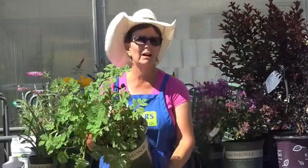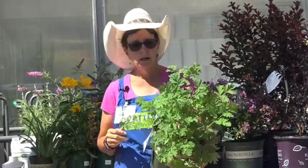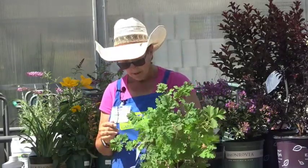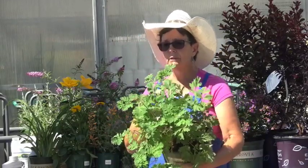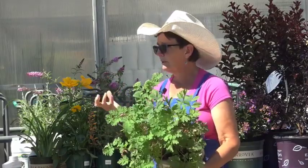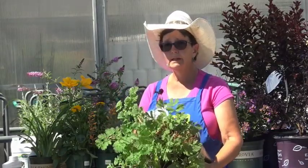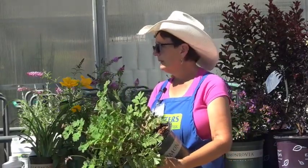This is another shade plant — bleeding heart, or Dicentra. It usually blooms early spring to early summer with little heart-shaped flowers, which is how it got its name. This is a very delicate plant, so it definitely needs as much shade as possible — indirect light but a lot of shade.